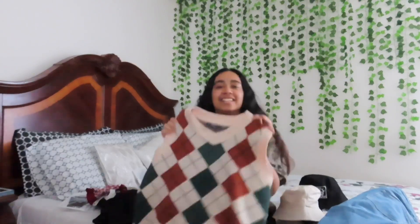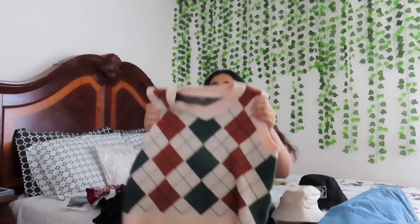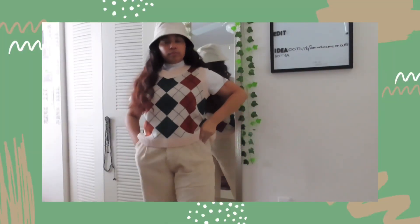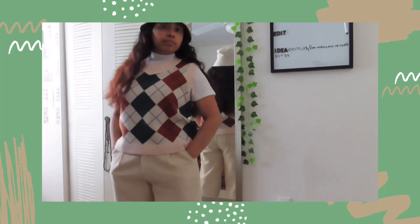This one I recently got from Shein, and I have been bamboozled. The picture I saw looked amazing, but girl, Shein lied to me. Still, it looks really cute and I really like it because I can wear it with these pants.